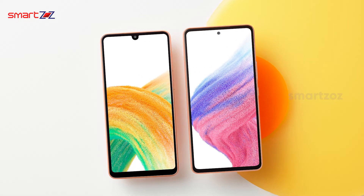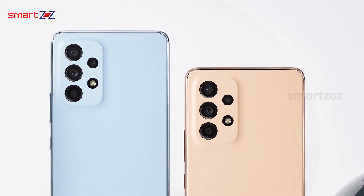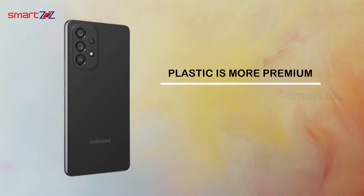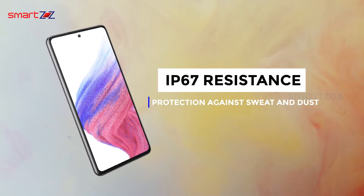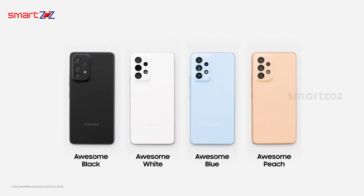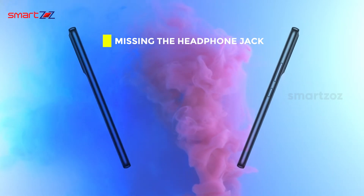Moving on to the design, the Galaxy A53 does not have any big changes in looks and size compared to last year's A52. Although the dimensions and weight are exactly the same, the plastic is more premium and the matte finish protects the back from smudgy marks. The phone has full IP67 resistance for protection against sweat and dust. Samsung introduced a unique peach color variant, though you can also get the A53 in white, black, and blue. Sadly, the A53 is missing the headphone jack that was present until last year.